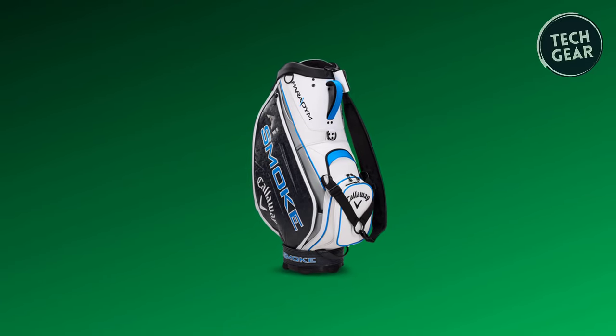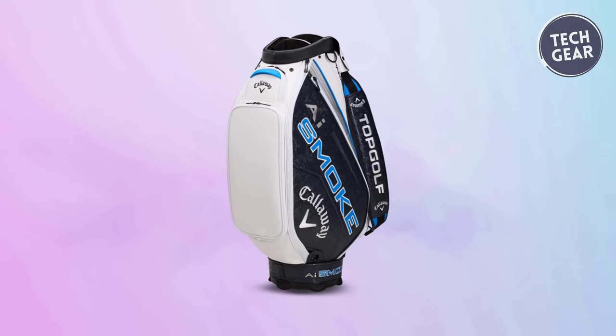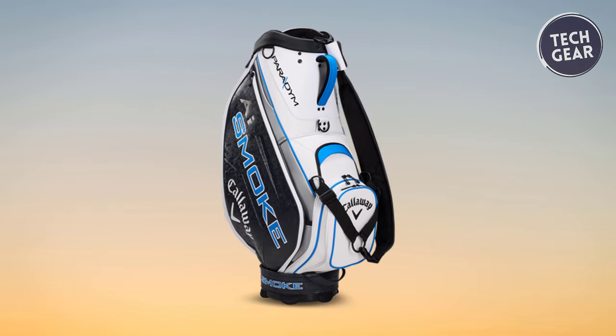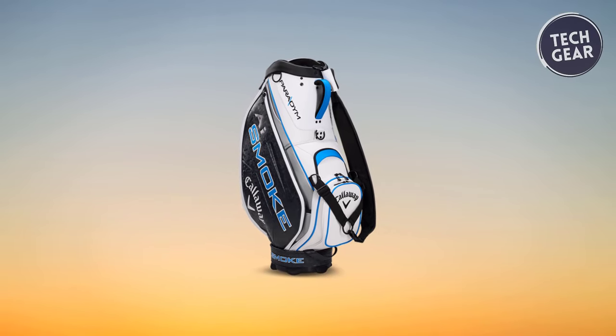Weighing 11 pounds, the Callaway Golf AI Smoke Staff Bag strikes the perfect balance between functionality and elegance, making it the ideal choice for golfers who demand nothing but the best. Elevate your game and make a statement on the course with this true symbol of luxury and performance in golf bag design.